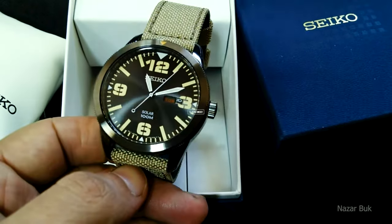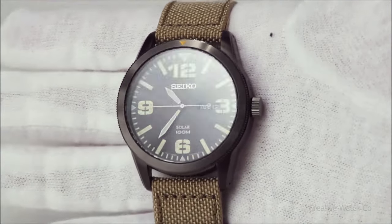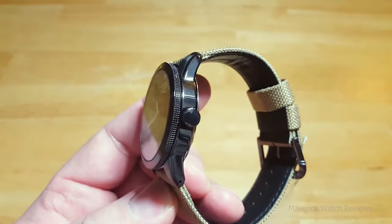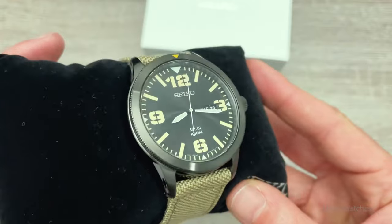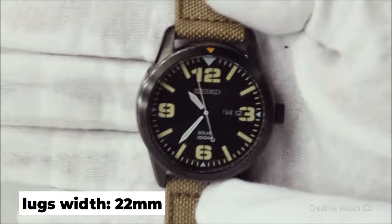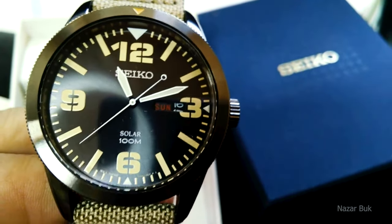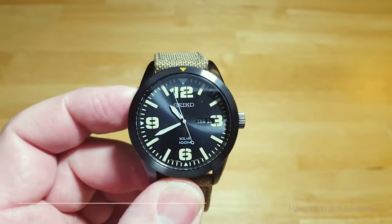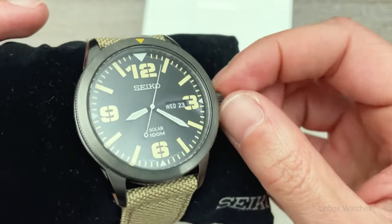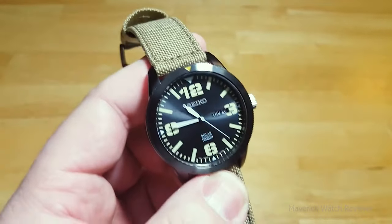Moving on to number 17: the Seiko SNE331. The SNE331 is a robust field watch with a fantastic minimalist design. The large numbers make it easier to read, even in low-light surroundings at camp. It's a little chunkier than other field watches, measuring 43mm across with 22mm wide lugs. The main focus is its functionality — the day-date window keeps you informed, and the Hardlex mineral crystal is durable and shatterproof. It boasts 100m water resistance, can run for 10 months on a full charge, and the LumiBright numerals are easily readable after the sun goes down.